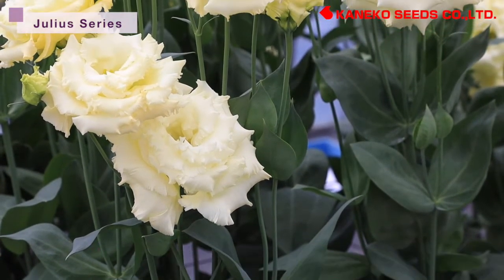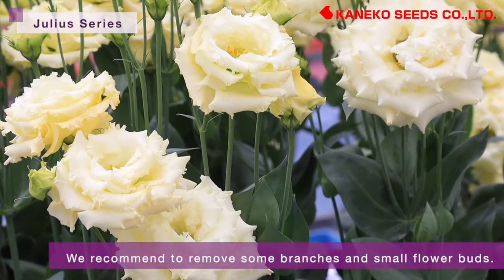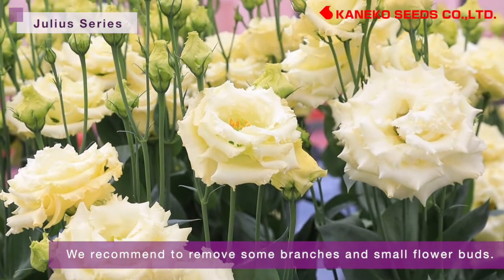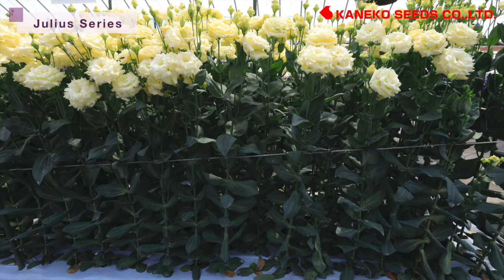However, its stem may easily get a little soft. In order to avoid soft stems, we recommend removing some branches and small flower buds. These removals will also make bigger and more gorgeous flowers.